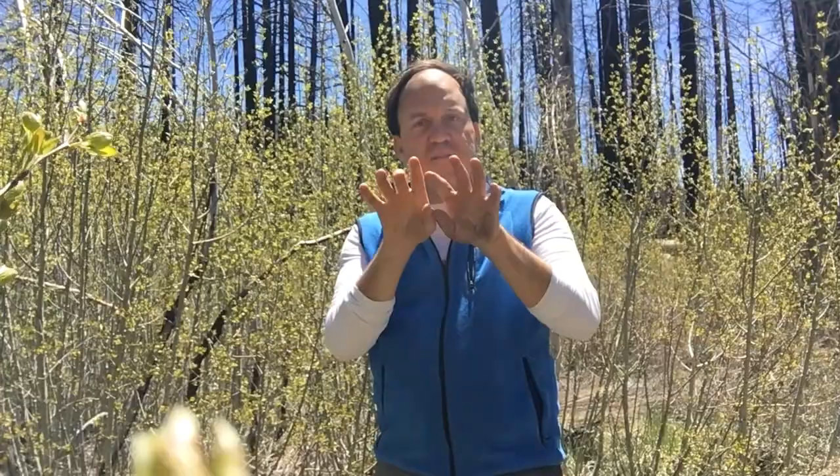This is a unique tree called quaking aspen because the leaves actually shake very easily, or quake, in the slightest breeze — even the very, very slightest breeze.